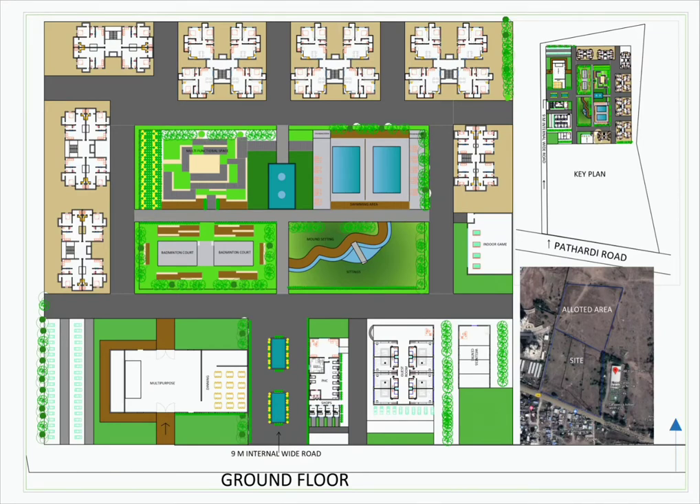A 9-meter wide road is the entrance to the site. As we enter the site, on the left hand side we have a multipurpose area and on the right side we have a healthcare center. The amenity blocks are placed such that outsiders would not need to enter the site.